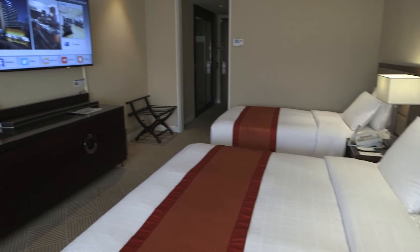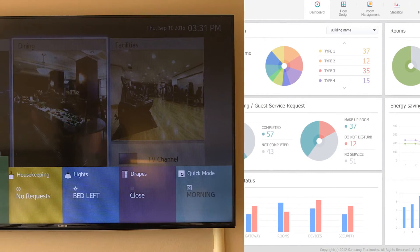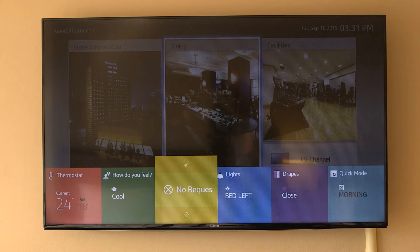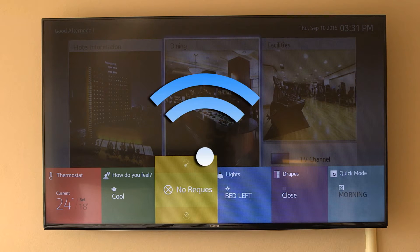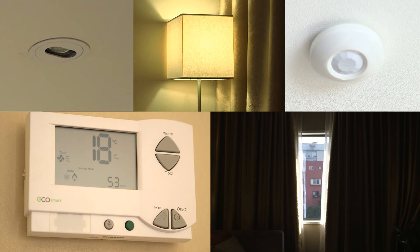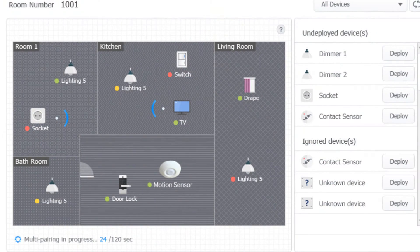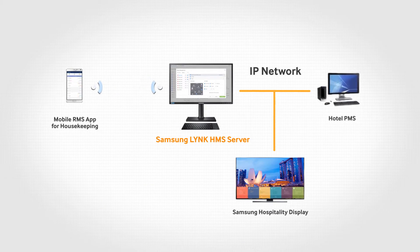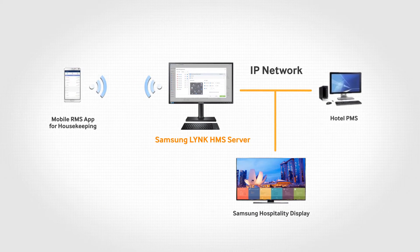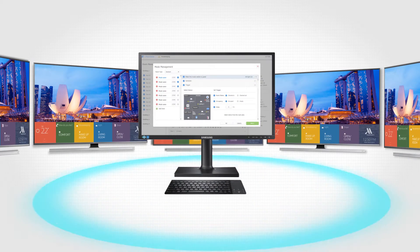The Link HMS solution consists of two aspects: the TV and the server. Samsung hospitality displays featuring HMS functionality sync through standard wireless protocols with in-room devices, including lighting, door sensors, motion sensors, thermostat and drapery control, allowing for communication and control of all sensors and devices. TVs are connected with Link HMS servers over IP networks, and Link HMS is operated from a PC or server, overseeing and managing room statuses in near real-time from each in-room TV.